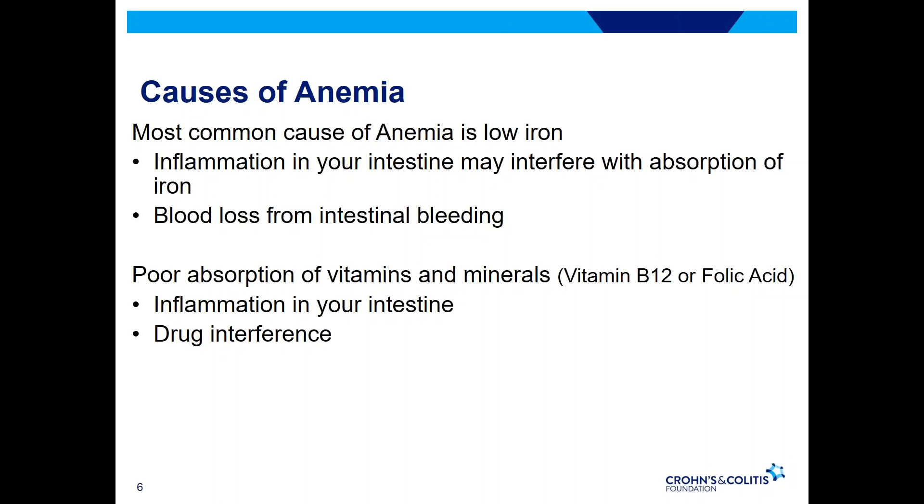Aside from low levels of iron, anemia can be caused from poor absorption of other vitamins and minerals, most commonly vitamin B12 and folic acid. Inflammation in your intestines, particularly in the last part of the intestines — the ileum — can impair absorption of vitamin B12, most commonly in Crohn's disease. Folic acid deficiency can be seen with certain medications, in particular sulfasalazine or methotrexate, which can impair the body's ability to absorb folic acid. If you are on those medications and have anemia, it is important to discuss that with your doctor.